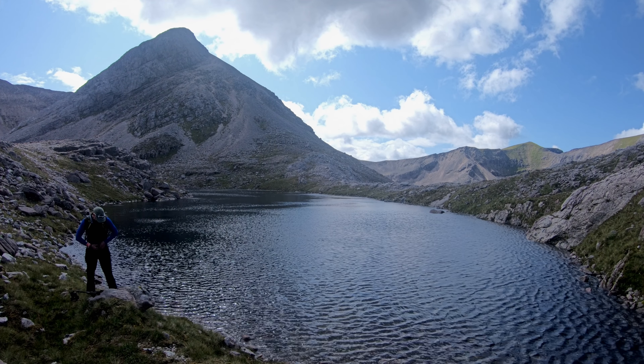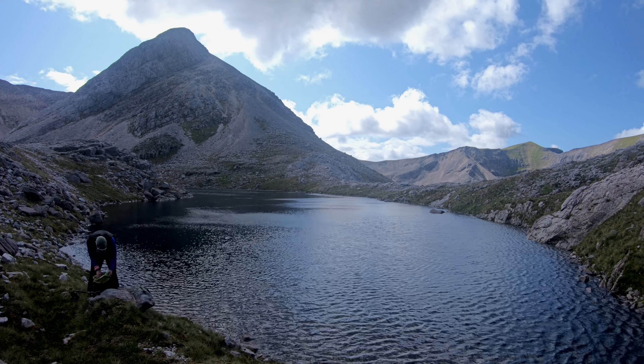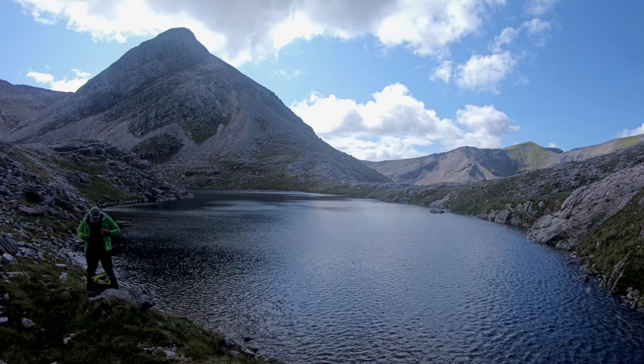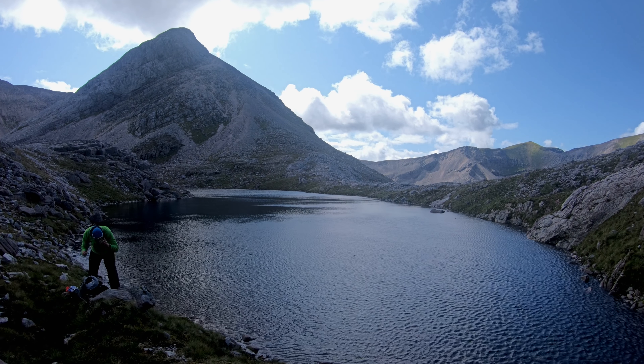I eventually found the little lochan I was looking for — Lochan Ewan — which sits right under the other hill called Ruastack Mhor, which is the Munro equivalent of the Corbett I was going up.